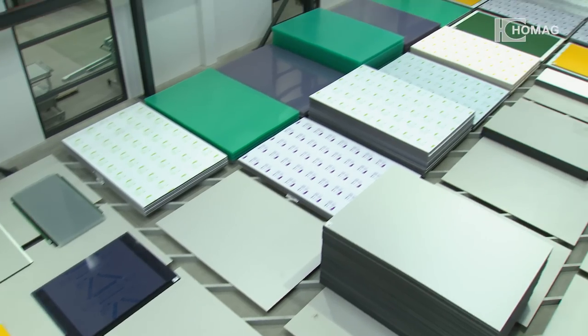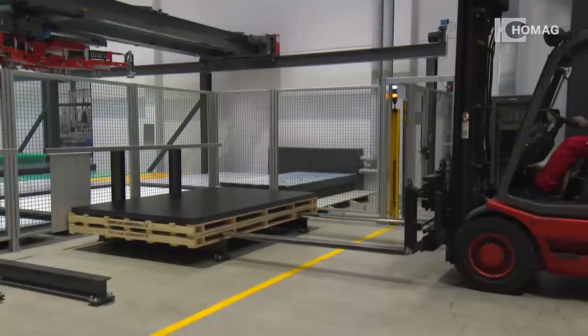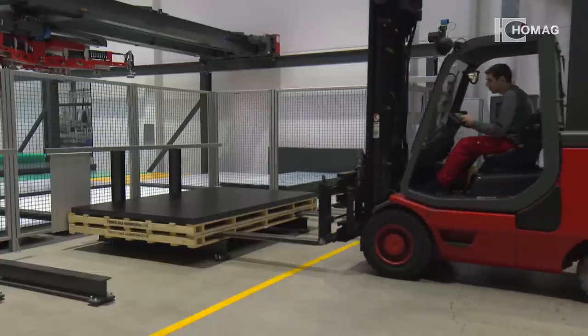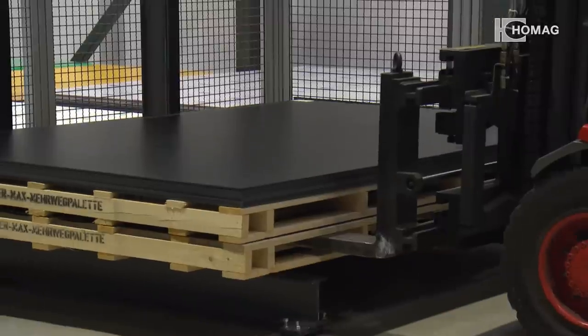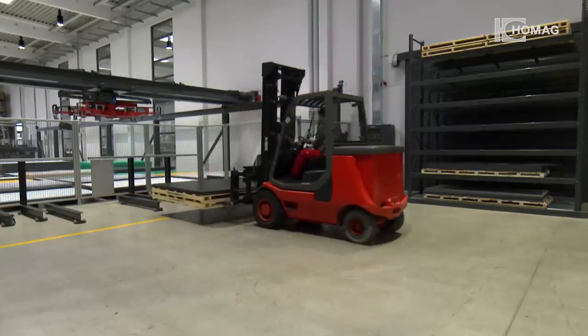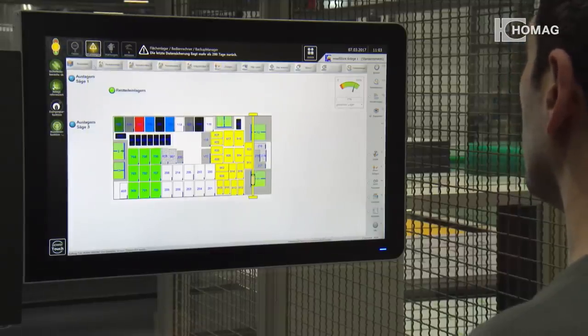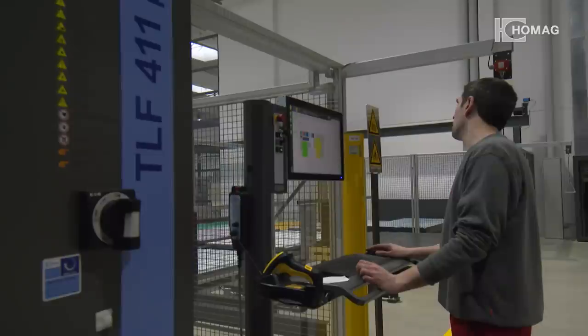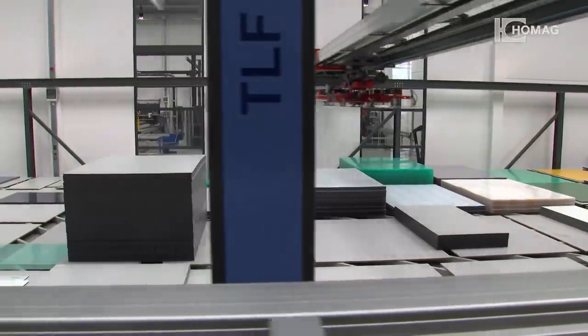The sheets provided in the plate pack determined both the order of processing and the necessary panel cutting. This was by no means ideal, since they were awkward to move while the material was transported by forklift truck to the panel dividing saw. The new solution, the Home AG TLF 411 storage system, now optimizes the logistic processes.